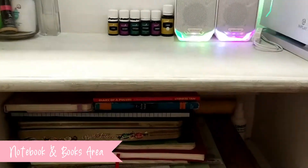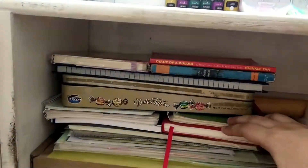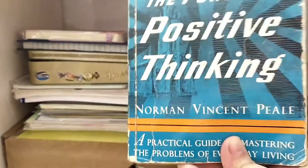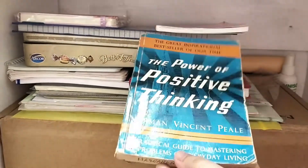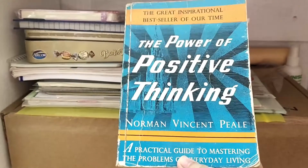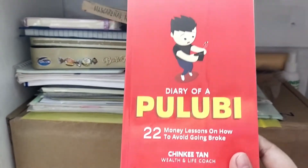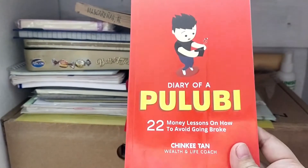This naman is the space for my notebooks and books. I have here yung mga books na nire-read ko. This one, 'The Power of Positive Thinking' — inspirational siya for me kasi marami akong learnings na nakuha dito, and how to get positive in life even on a negative situation. This one naman, 'Diary of a Pulubi' by Chinkitan, helps me learn how to manage my finances wisely — para hindi ka maging pulubi.